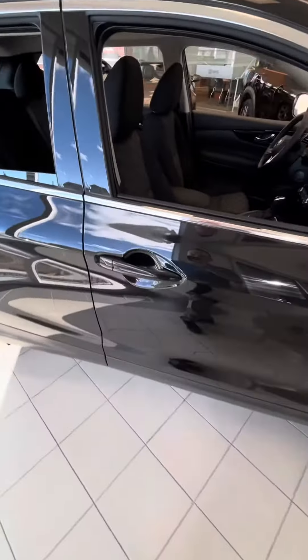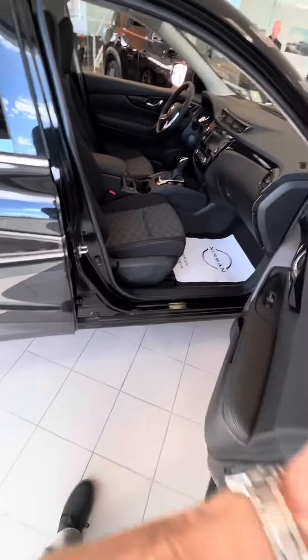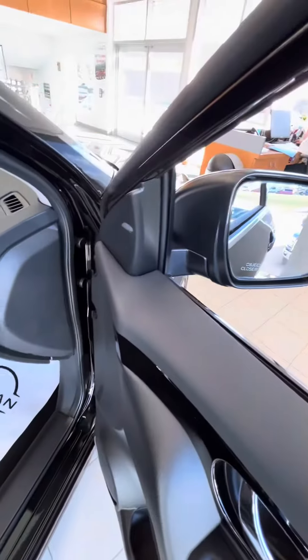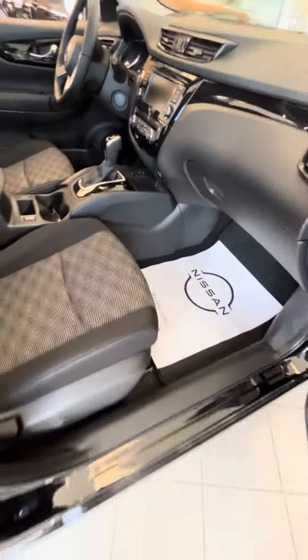An SV feature that I think you will like is the Intelligent Key. The key can stay in your pocket or your purse and you're simply just pushing the button to get in and out of the door. Standard on the Qashqai, blind spot warning would have been on that S trim. Apple CarPlay, Android Auto. Dual climate control — something that's also in the SV.